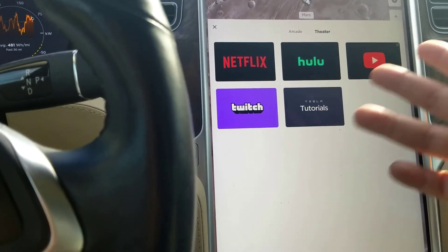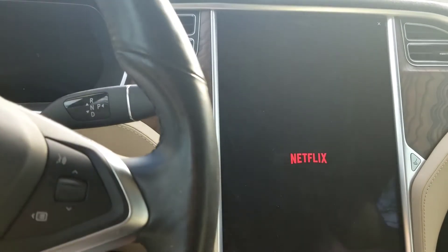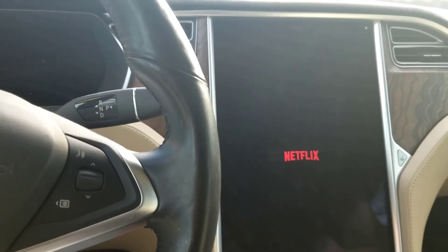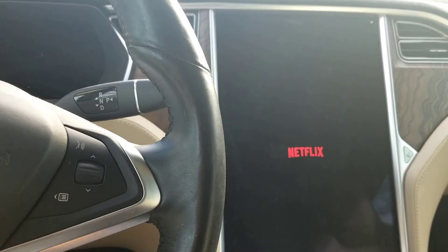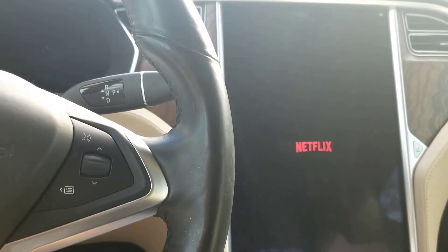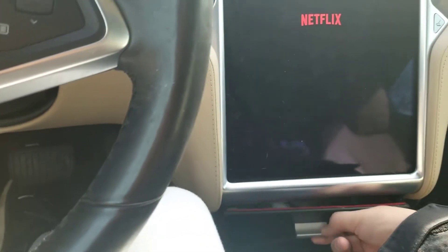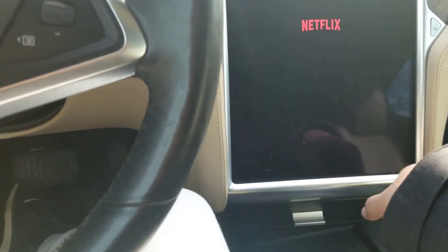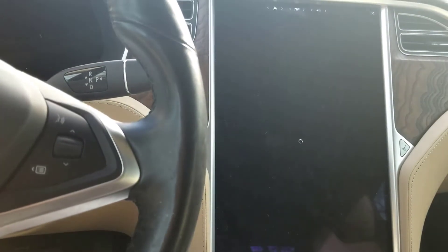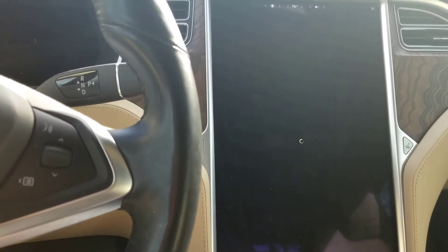Let's switch to Netflix. For all those who want to know if the infotainment upgrade is worth it — I think it is, but that's just my opinion. While that's booting up, let me show you this little drawer here, which is pretty cool. If you're interested in that, I got it from Evanix — they have Tesla accessories and little add-ons, really cool.